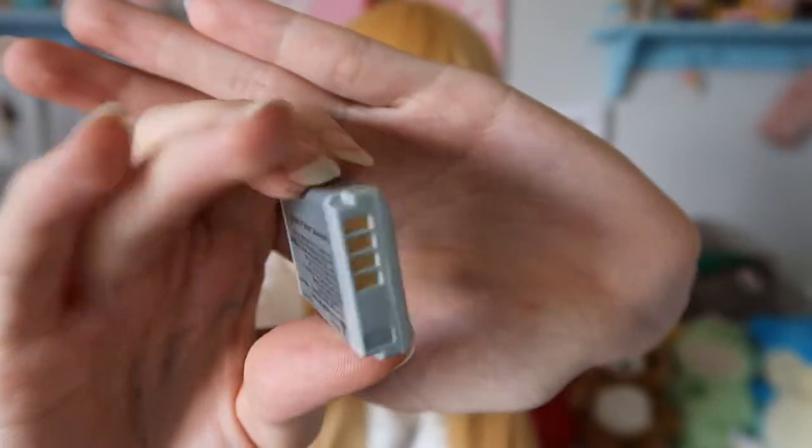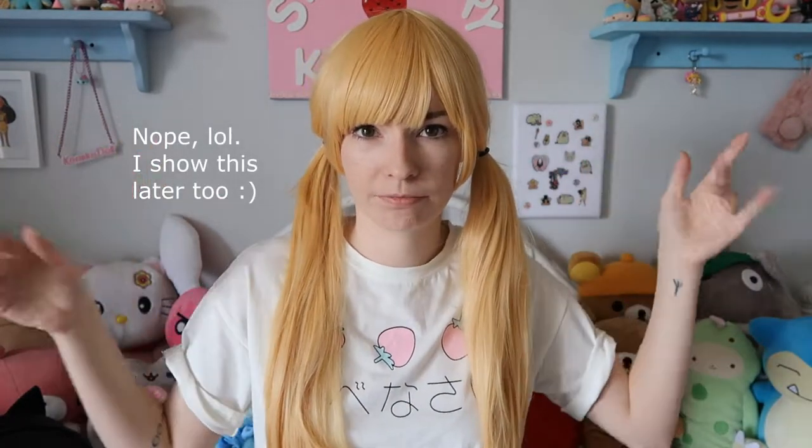I have three camera battery packs in total: one is the battery pack that came with my camera and then two that I got with the extra charger. I found that with filming a few videos right after each other and vlogging throughout a day, I really needed more battery packs. Here's the one that came with my Canon — one battery is in my camera and the other is charging, so I'll just insert clips and pictures into the video so you can see them.